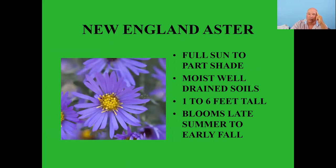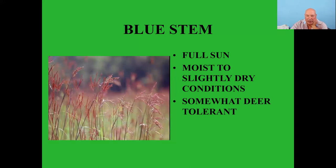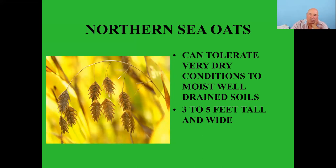New England asters — full sun to part shade, moist well-drained soils, one to six feet tall, bloom late summer into early fall — great for getting something blooming late in the season. Little bluestem grass — full sun, moist to slightly dry conditions, somewhat deer-tolerant, and believe it or not, even though it's a grass there are six species of butterflies that use it as a host plant. Northern sea oats tolerate very dry to moist well-drained conditions, three to five feet tall, and those seed pods are just ringing a dinner bell for the birds.